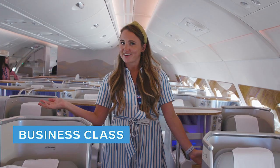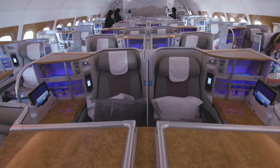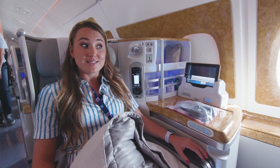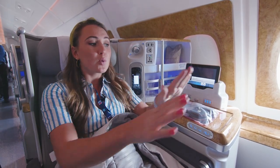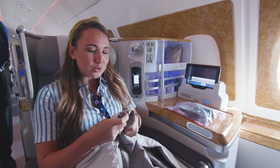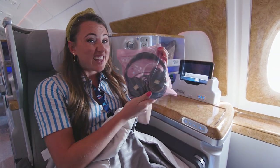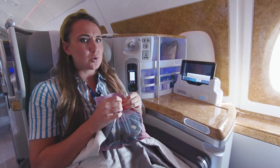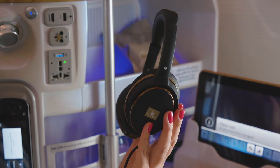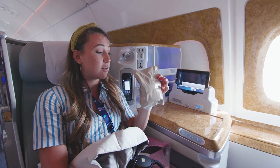Now we're in business class. The business-class seats are a lot more comfortable and a lot more spacious than the seats in economy downstairs. It's also really nice to have a bit more privacy and space for yourself. You get a blanket again, but it's a lot more luxurious and feels a lot nicer. You also get headphones, but they're noise-cancelling and look a lot more sleek. Here you get socks and eye shades, which is a nice addition, but again they come in plastic.